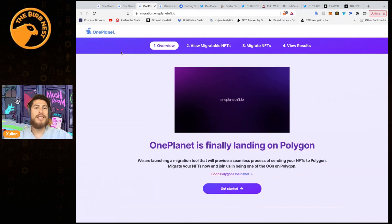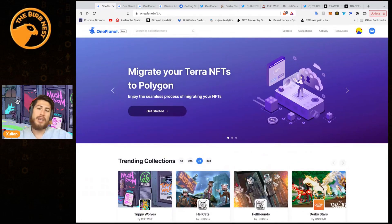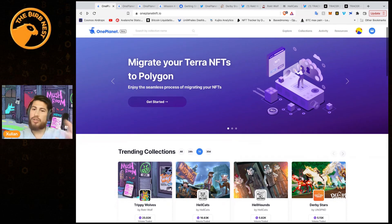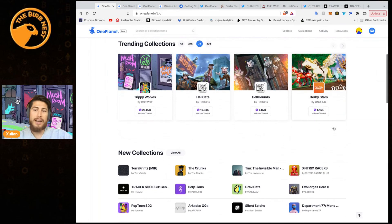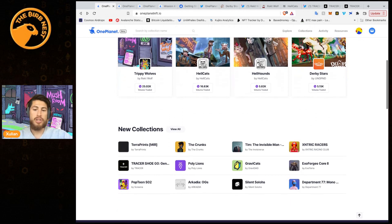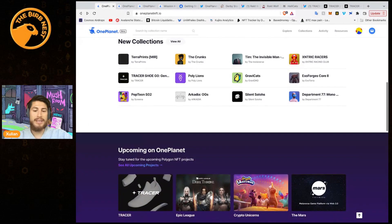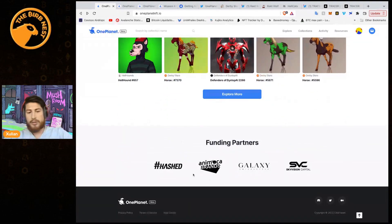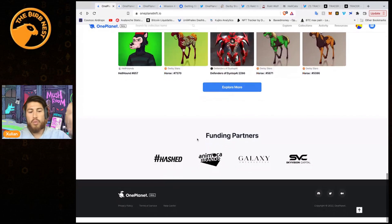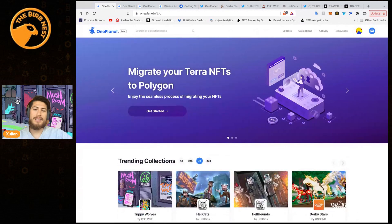Back to One Planet — they are a marketplace. Right now the only other big marketplace on Polygon is OpenSea, but OpenSea is pretty centralized. One Planet doesn't yet have a token; they're just a straightforward marketplace. On the landing page you can see trending collections with the most volume. 25K MATIC in volume since Tuesday is pretty nice to see in an NFT space that has been struggling. They have big partners including Animoca Brands, Galaxy, and Hashed.